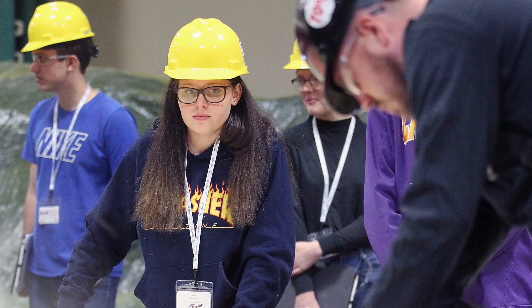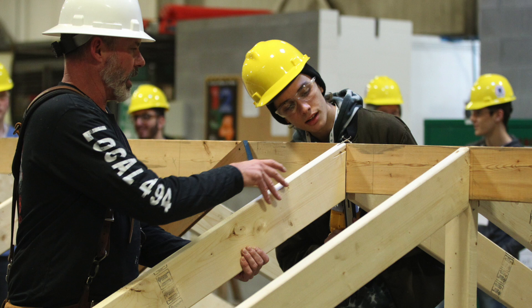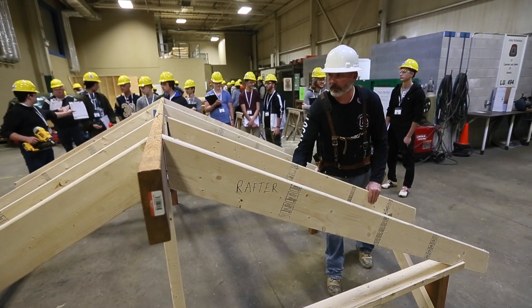Hi, my name is Kayla McCarty. I am with my class from Kingsville District High School. We were invited by the Carpenters Union and our school board. We are here to learn about how to measure for building roofs, how to measure for pouring concrete, and for roofing.